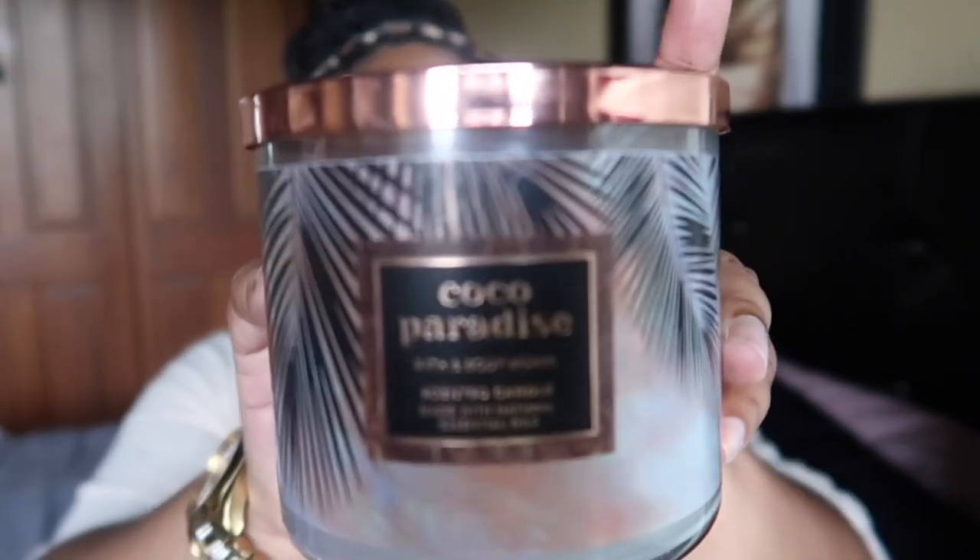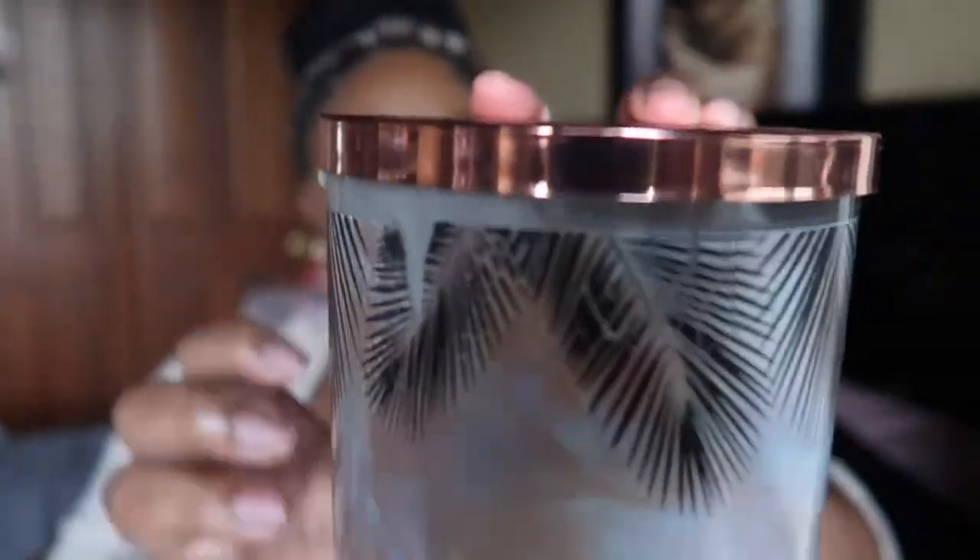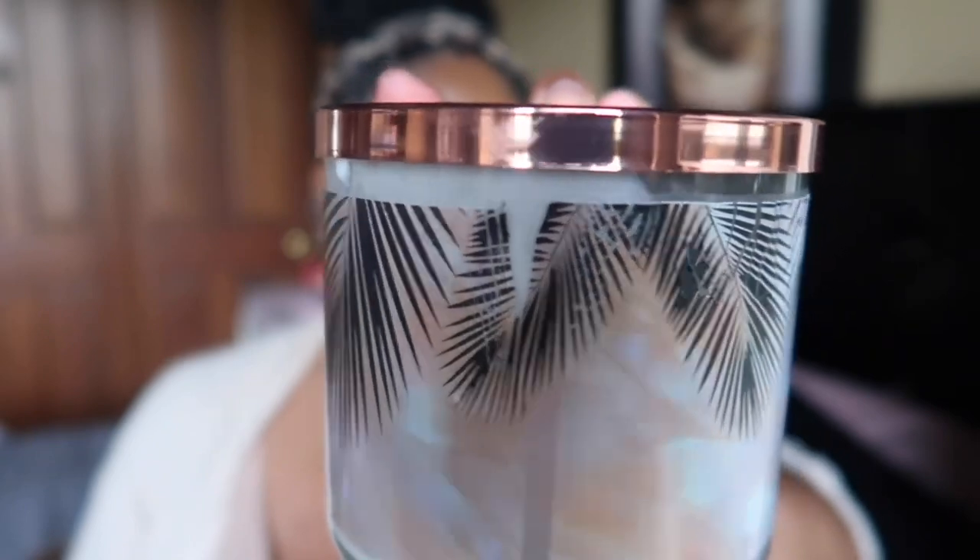Next is Cocoa Paradise. This candle burned terribly — even though I trimmed the wicks and didn't burn it too long, it started burning through the wrapper and I was terrified it would explode. So I moved it to the warmer, where it smelled amazing — like a sexy, beachy coconut nighttime vibe. But because of how badly it burned as a candle, I would not buy it again. Too scary.